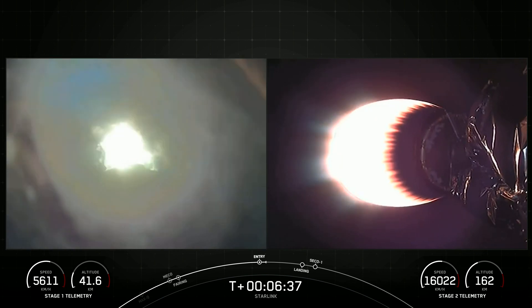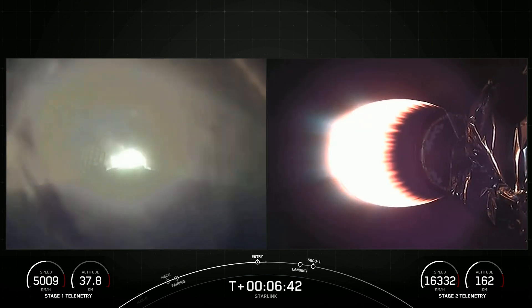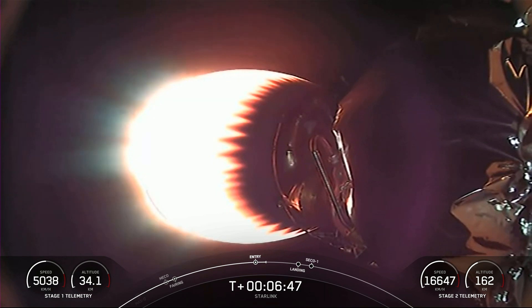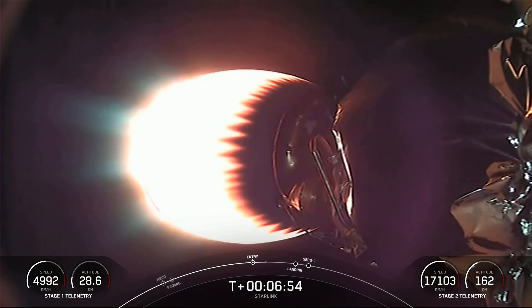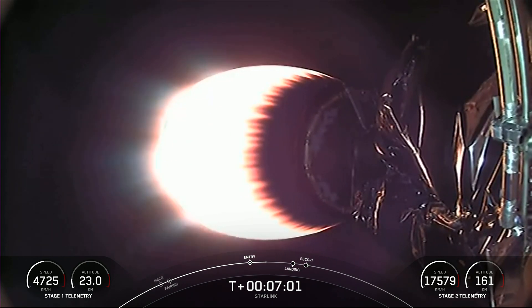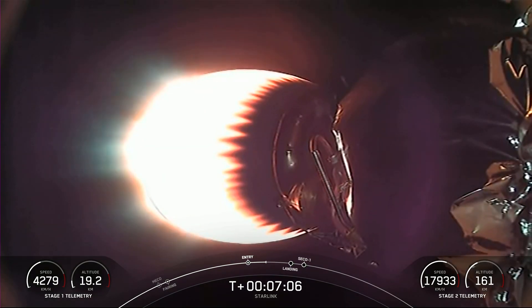Stage 2 FTS is saved. Stage 1 entry burn shutdown — the entry burn on the first stage has now been completed. The first stage used to launch our 52 Starlink satellites is flying for the ninth time today. We do have one more burn coming up on the first stage, which is the landing burn. The center engine, E9 specifically, is the engine that relights for the landing burn to slow it down before it touches down on the drone ship.